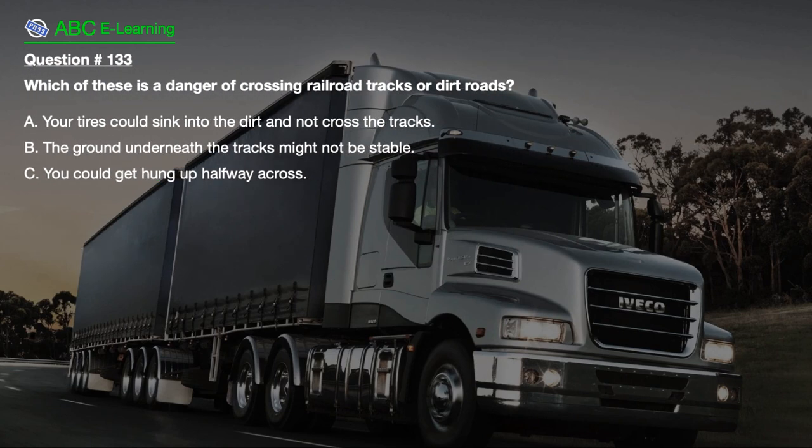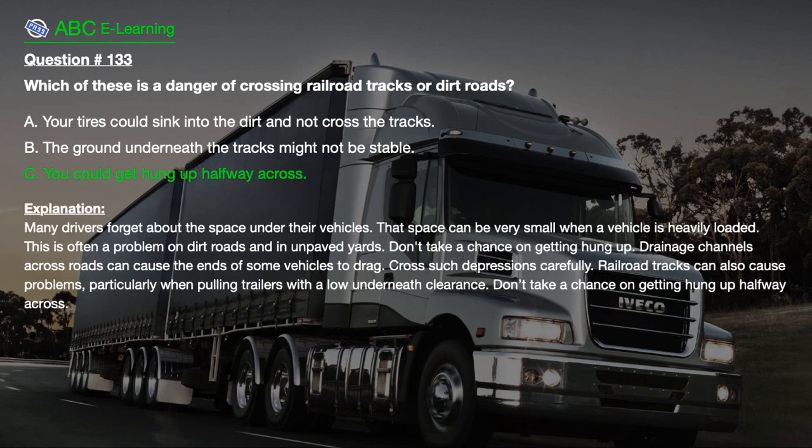Question number 133. Which of these is a danger of crossing railroad tracks or dirt roads? A. Your tires could sink into the dirt and not cross the tracks. B. The ground underneath the tracks might not be stable. C. You could get hung up halfway across. The correct answer is C. Many drivers forget about the space under their vehicles. That space can be very small when a vehicle is heavily loaded. Drainage channels across roads can cause the ends of some vehicles to drag. Railroad tracks can also cause problems, particularly when pulling trailers with low underneath clearance. Don't take a chance on getting hung up halfway across.